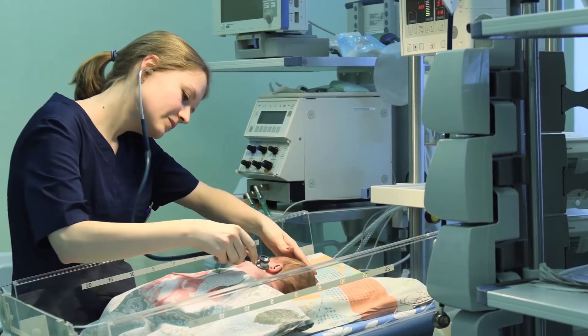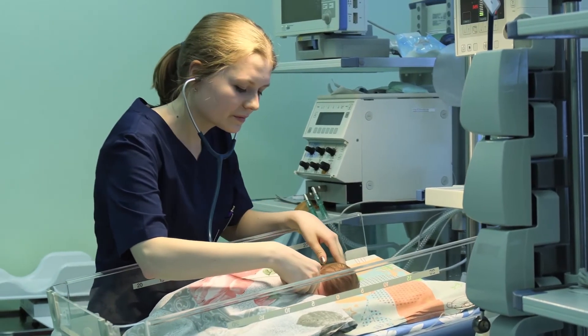The problems with these kids do not end at the delivery — it basically follows them all through their life, and some of them never recover.